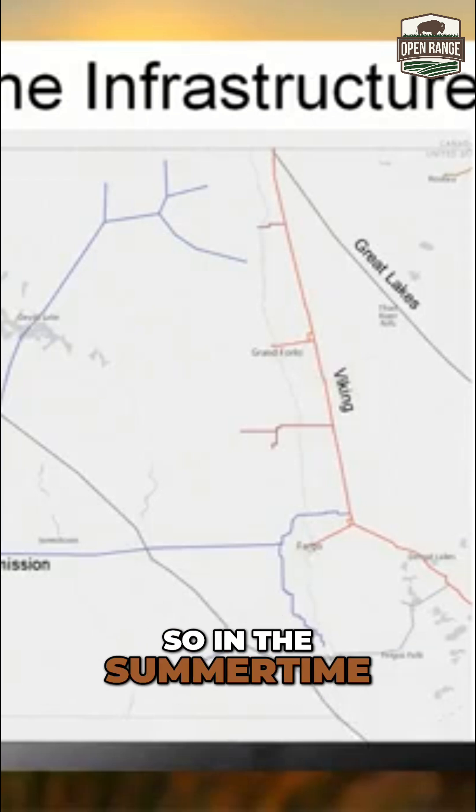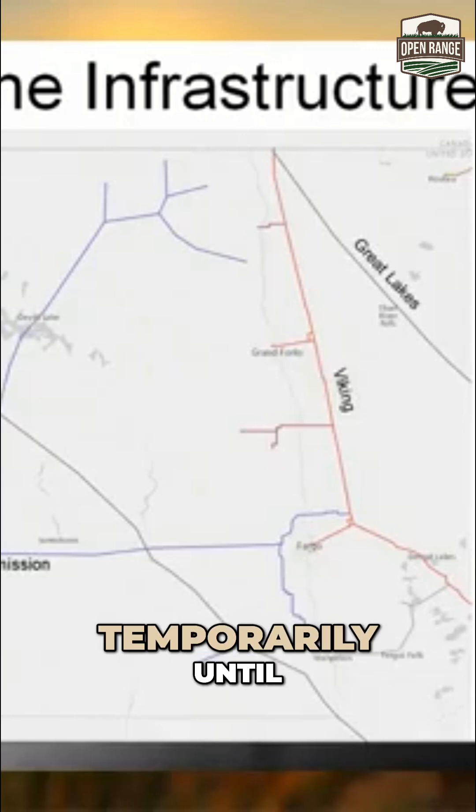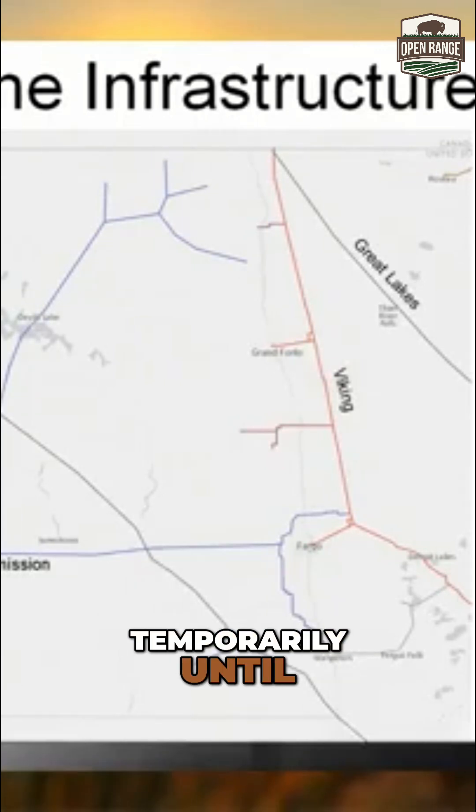So in the summertime, they're moving those natural gas molecules into that storage field and holding it there temporarily until the demand picks up.